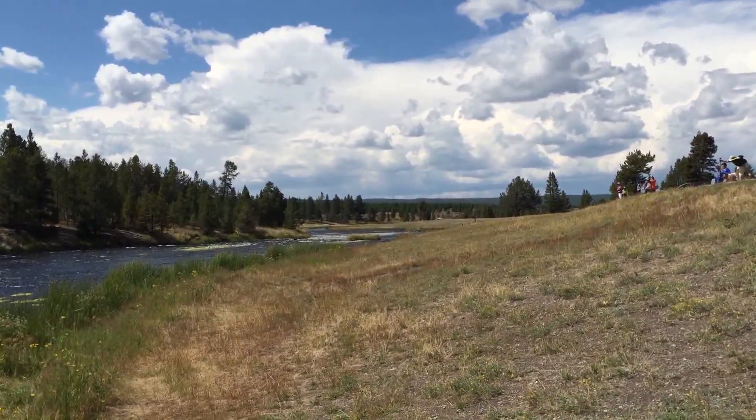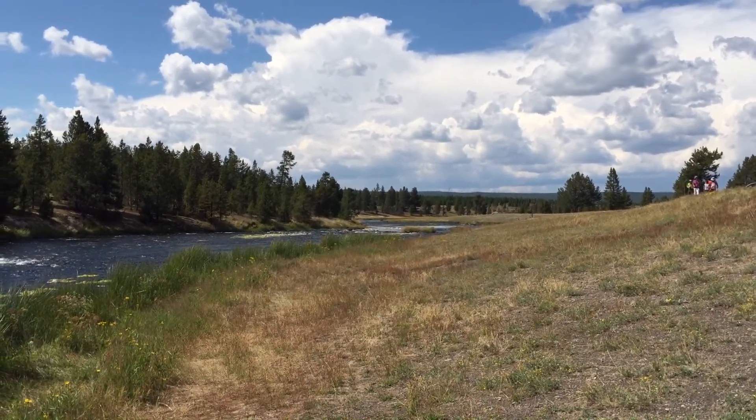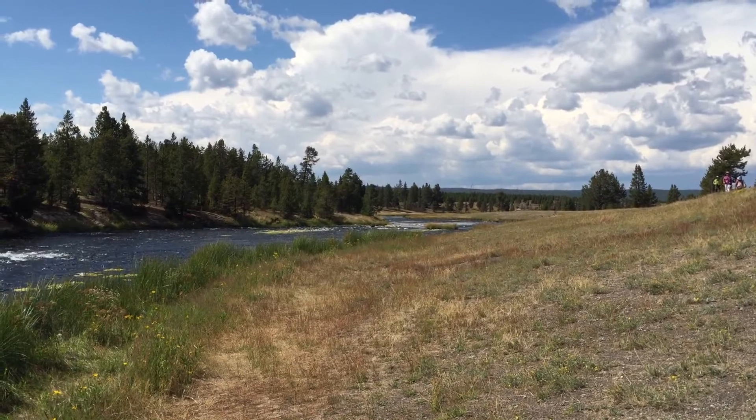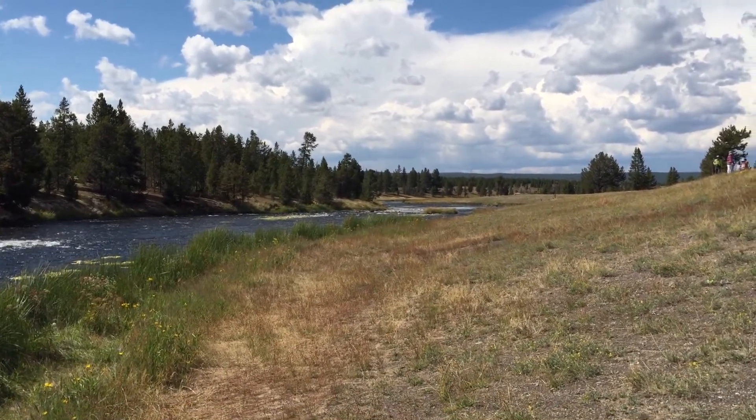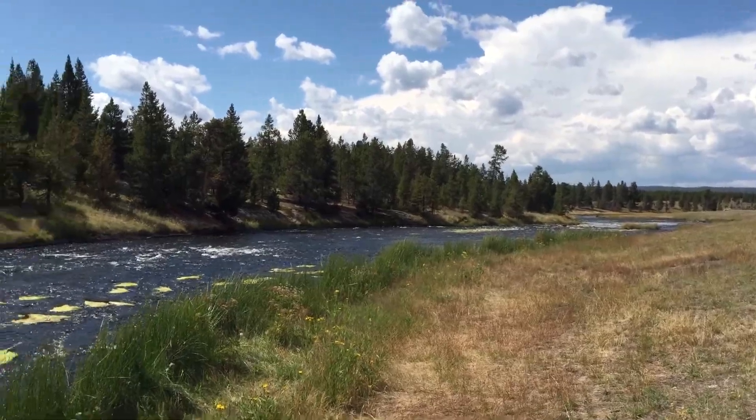We've seen bison. We've seen elk. We have not seen bear, although unfortunately they did have a bear attack yesterday about a mile from where we're staying tonight. So that was pretty unfortunate, obviously.